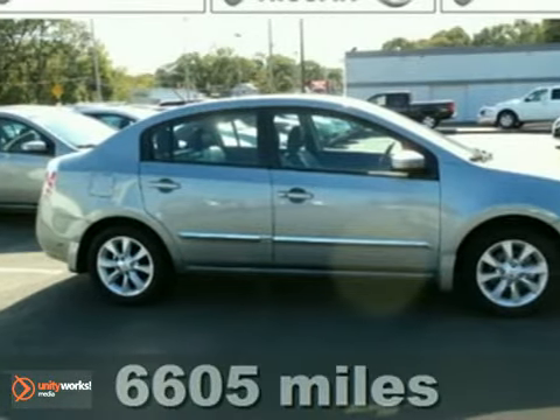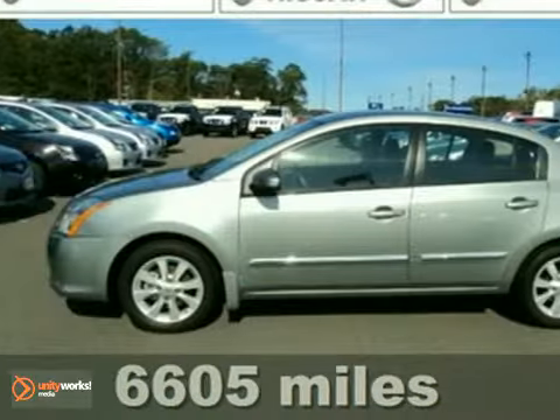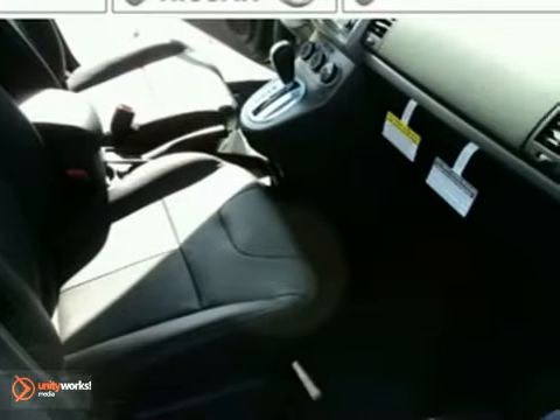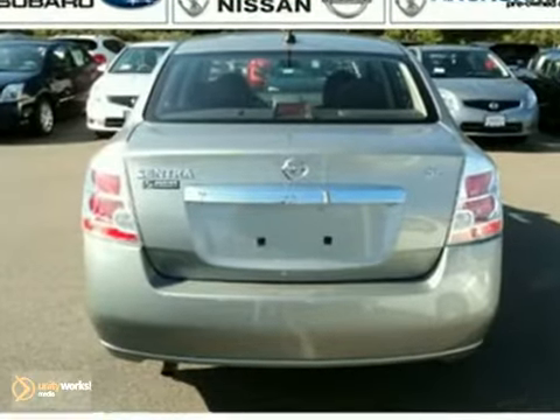Here's a 2010 Nissan Sentra. This is a like-new SL package Sentra with leather interior, power package, and Bluetooth. It also has other great features like a navigation system, CD player, and alloy wheels. And this car has only 6,600 miles and even includes a factory warranty.